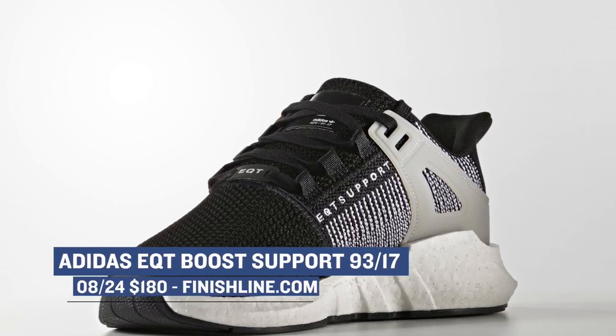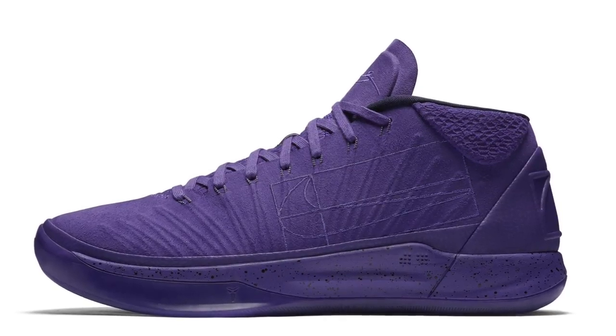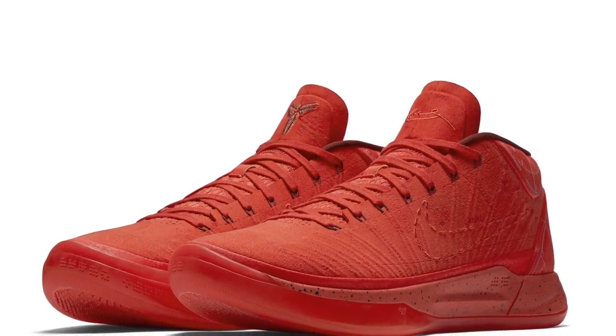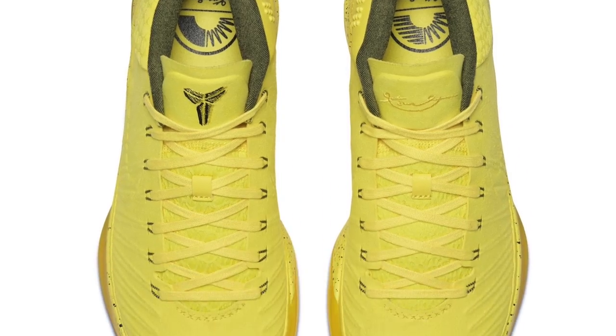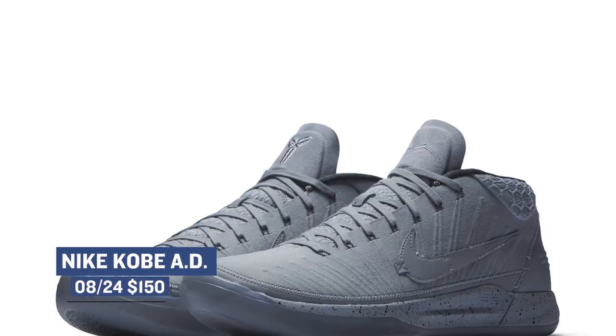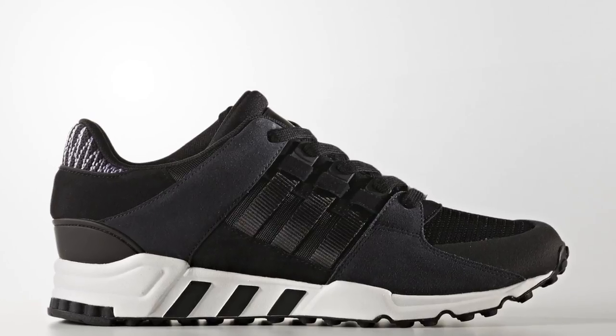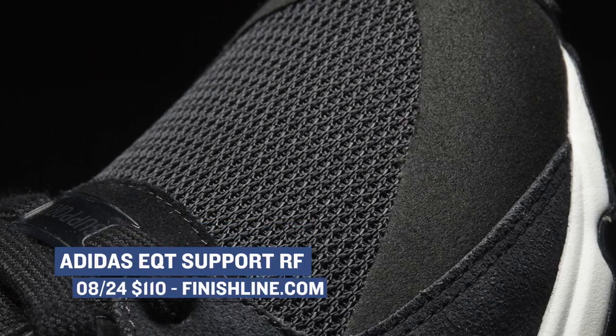Jumping over to Nike Basketball, we have a new and improved version of the Nike Kobe AD, and this one's going to drop in five different colorways. Nike actually announced these shoes earlier last week — they are an upgraded version of the AD and those are going to cost you $150. Going back to the three stripes, Adidas has the EQT Support RF for $110.